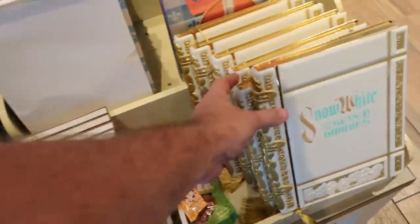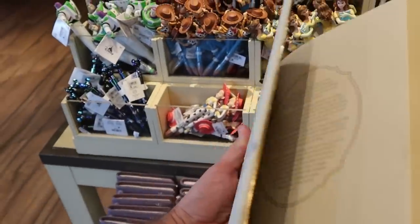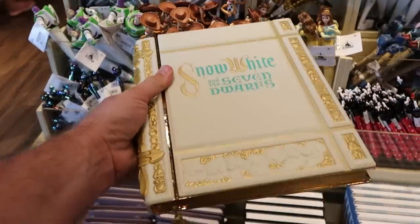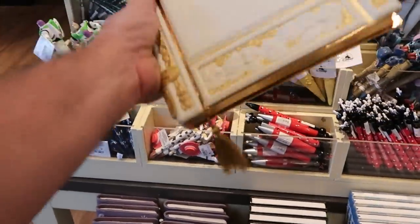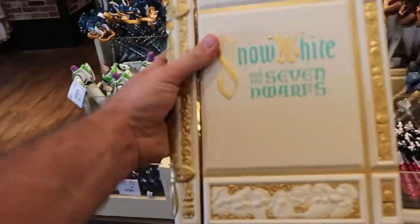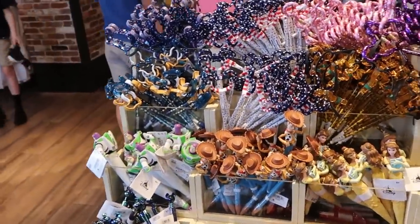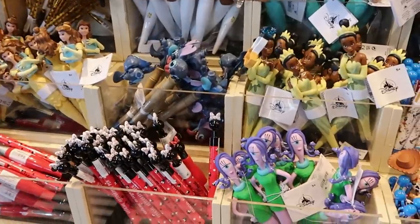Check out the Snow White and the Seven Dwarves book — I couldn't even write inside of it, it is that fancy. It even has a tassel right there, and it's $34.99. They also have a whole slew of different new ink pens that I want to show you.